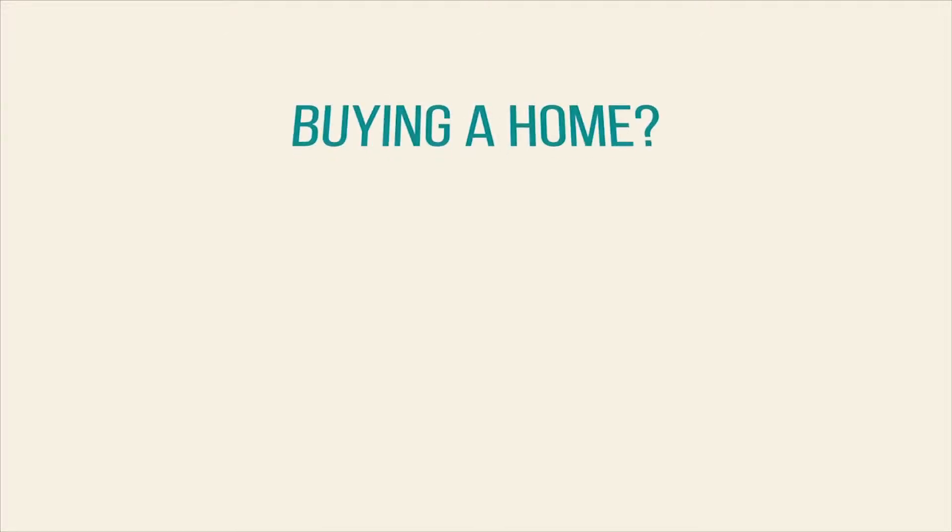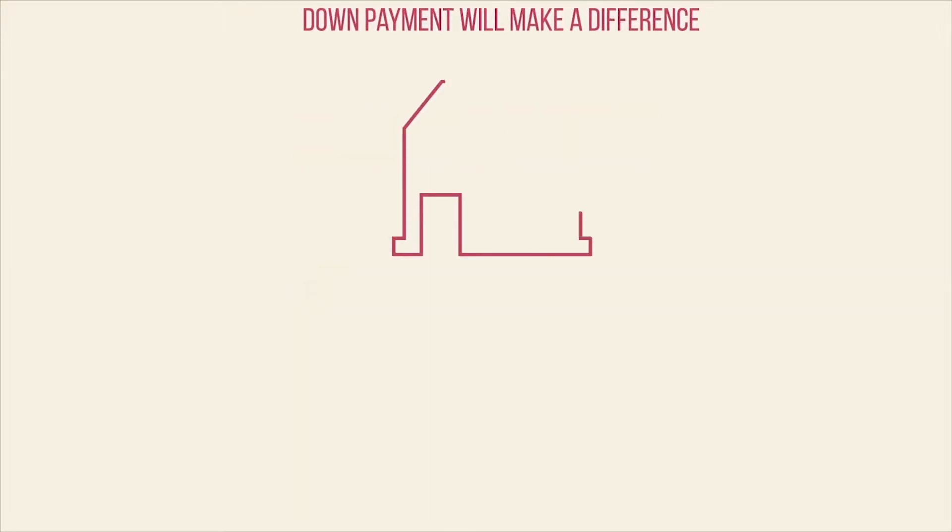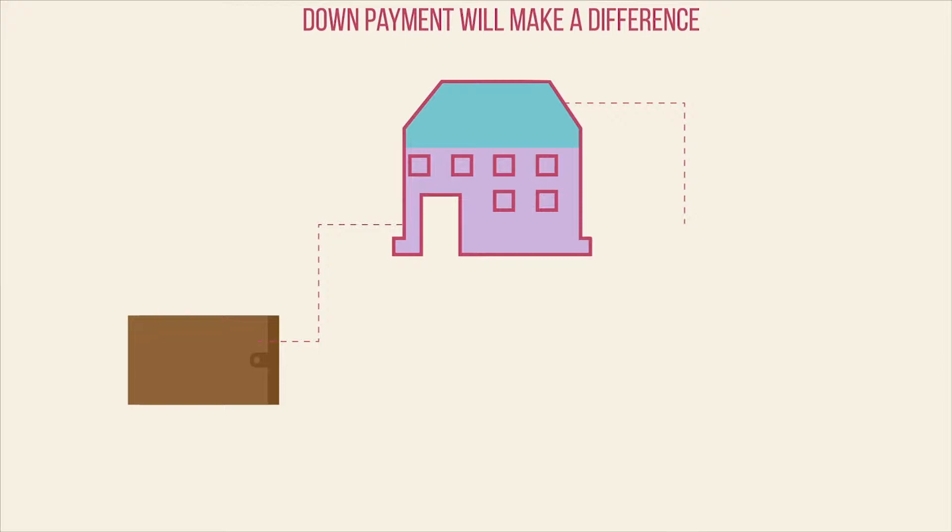Worried about the down payment for a home? You might have enough saved already. Getting a loan for your first home might be easier than you think. One of the biggest initial expenses homebuyers face is the cost of the down payment — that's the amount of money you pay out of pocket toward the cost of the home.